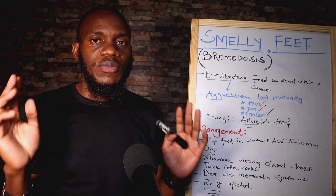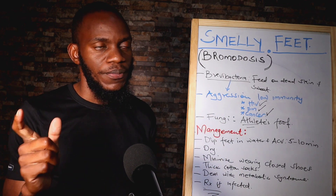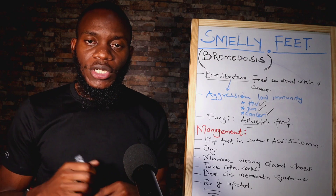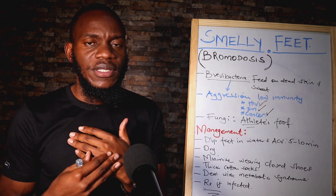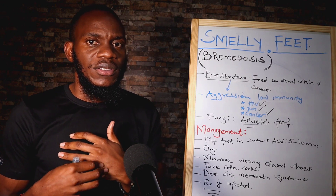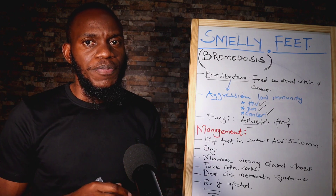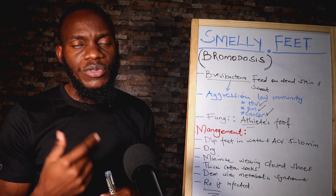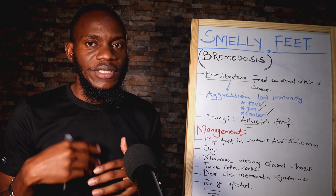Stinky feet or smelly feet is also known scientifically as bromodosis. We realize the surface of the skin has the highest content of bacteria. The surface of the skin ranks highest, along with your mouth, in the number of bacteria that hover around it.